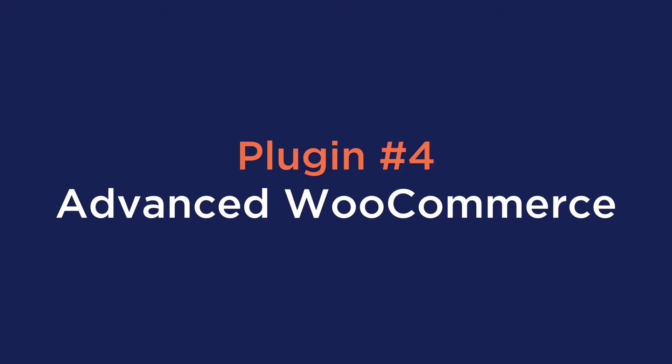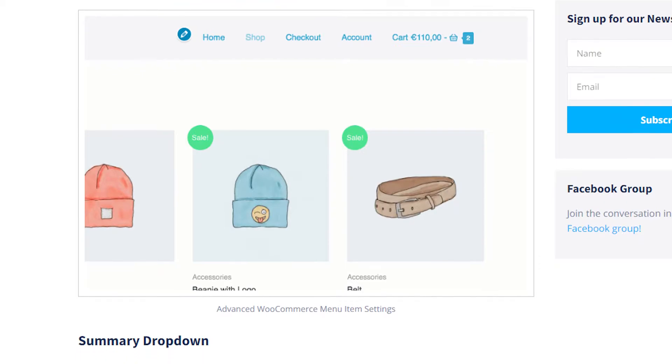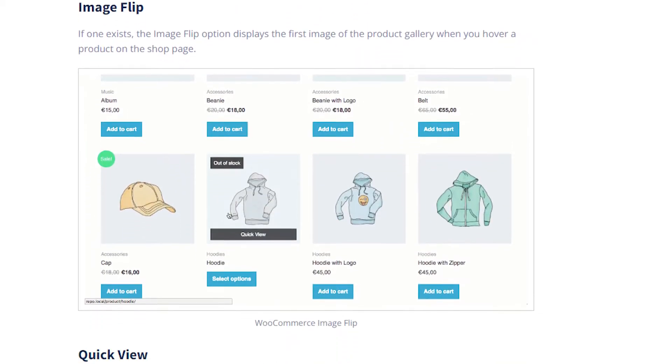Number four is Advanced WooCommerce by the Page Builder Framework. The Page Builder Framework is one of the best free lightweight themes that is fully WooCommerce ready. They offer a premium option with advanced WooCommerce features such as infinite scrolling, flip card effects on products, distraction-free checkouts, Ajax injection to the cart, cart pop-up, and much more.